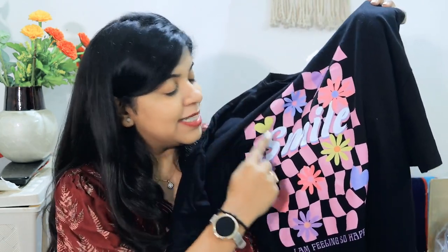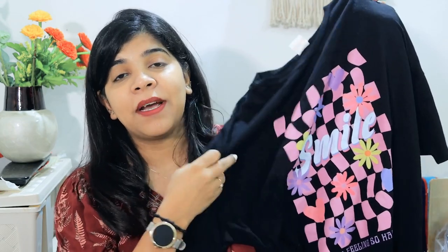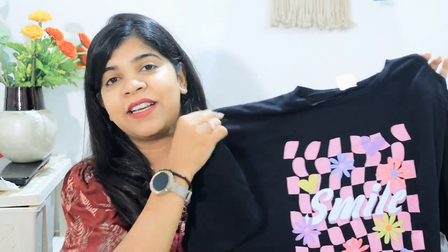Coming to my second product — I've ordered three t-shirts total. This second one has a lot of quirky design. It's a loose t-shirt in a black and pink color combination with a smile print, which I really like. The quality is top-notch and it has a comfortable cotton mixed material, so you can wear it in any weather.